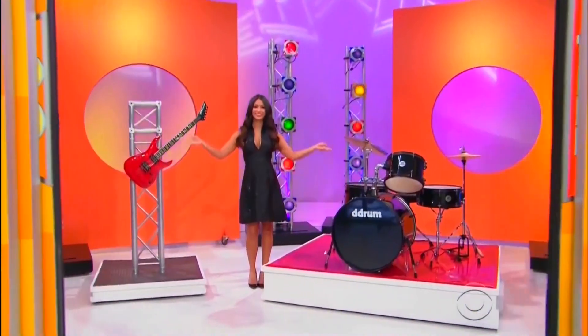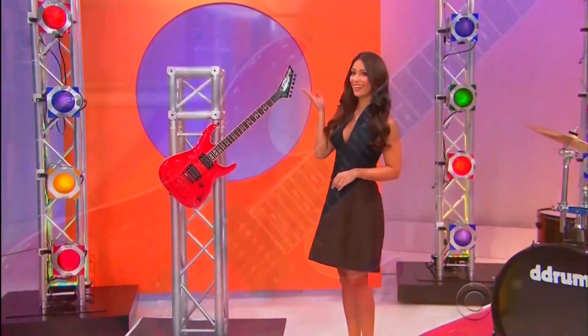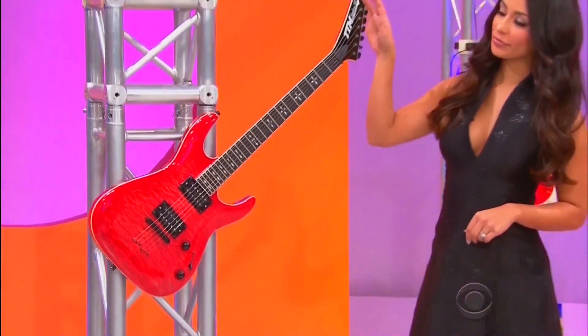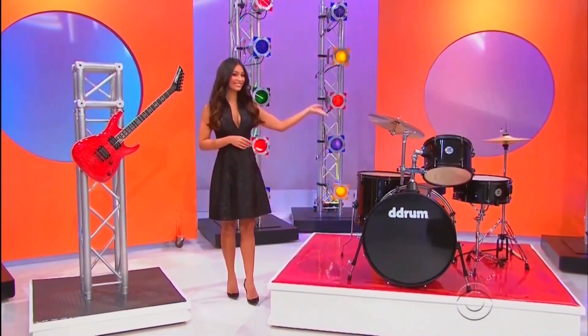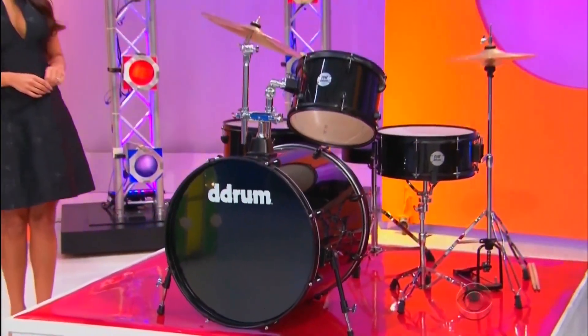Starting with this new guitar and drum set! Rock out with this limited-edition electric guitar, which features a set-neck, ebony fingerboard, and 24 frets from TTM Guitars! And this eight-piece drum set comes with all the hardware, cymbals, and sticks you need to get a jam session going.